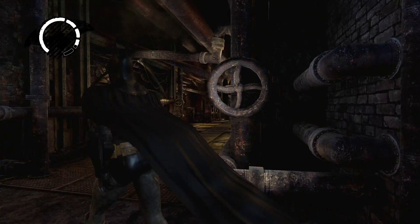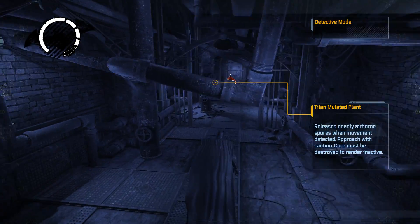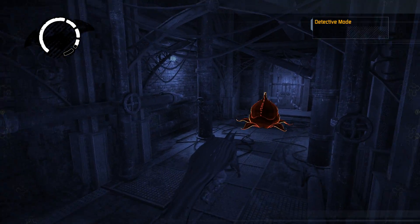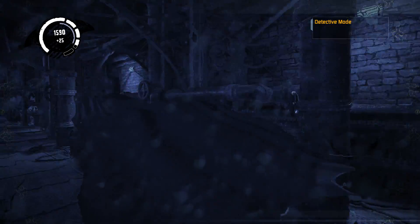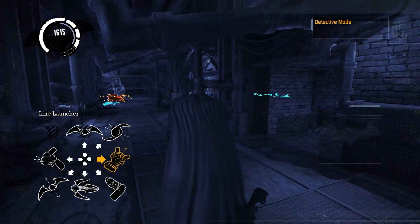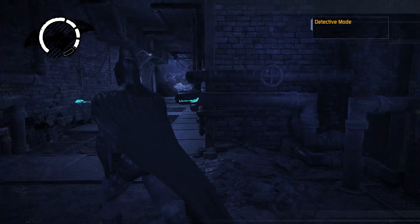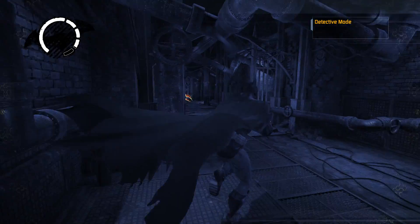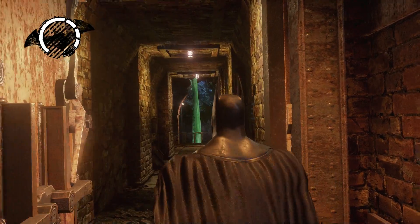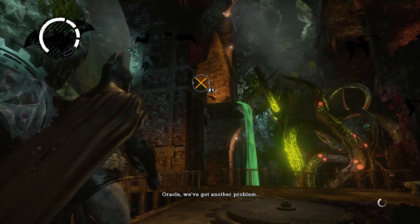There was a Riddler trophy up there. Let me sneak up to that thing so it doesn't do a lot of damage to us — especially because we've already taken some damage, so it'd be nice to avoid more. Let me get out of detective mode and open the door. 'A puzzle has many signs but only some are visible.'